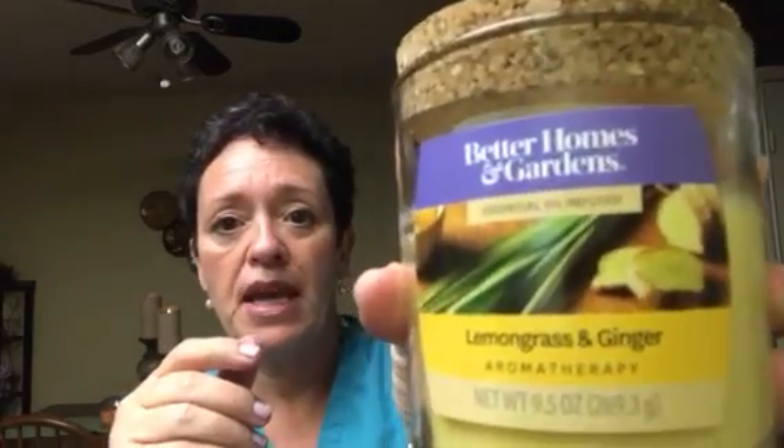Another one I burned was the new Better Homes and Gardens Essential Oil Collection in Lemongrass and Ginger. This smelled really good on cold — really authentic fresh sliced ginger. I can smell the ginger and the lemongrass both, but the ginger really stands out. I love it. I reviewed it last week.